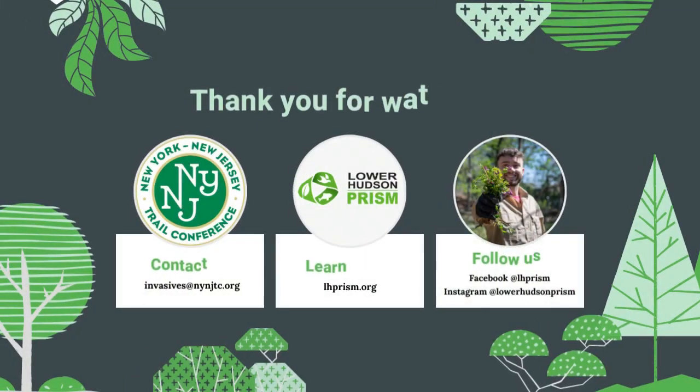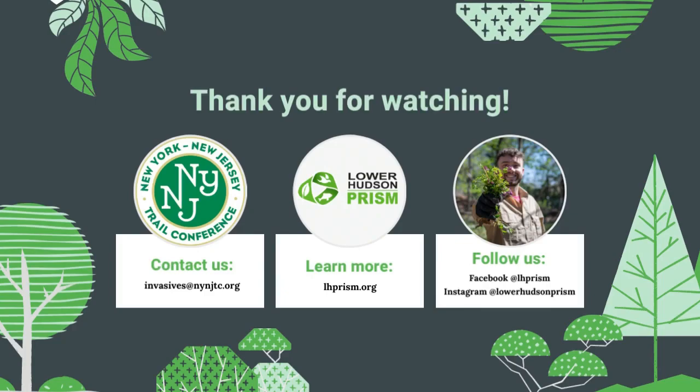Thanks for watching! If you have any questions or comments about this ecoquest or about our work, email us at invasives@nynjtc.org or visit the Lower Hudson Partnership for Regional Invasive Species Management, or PRISM, website at lhprism.org.